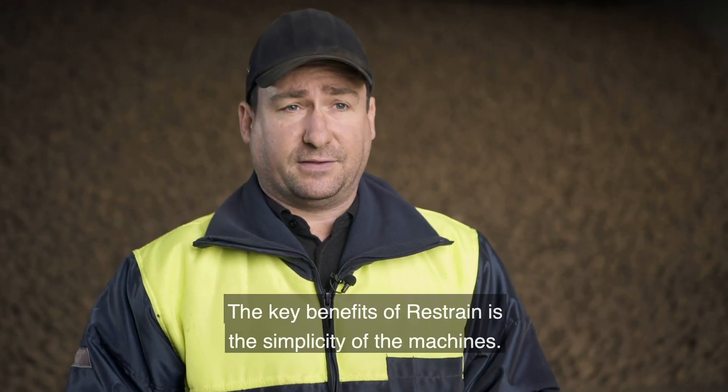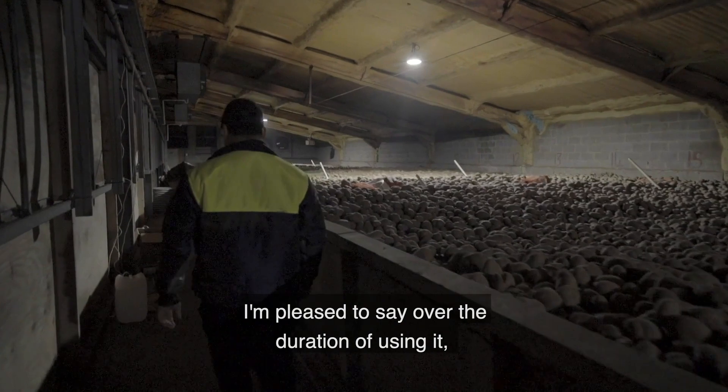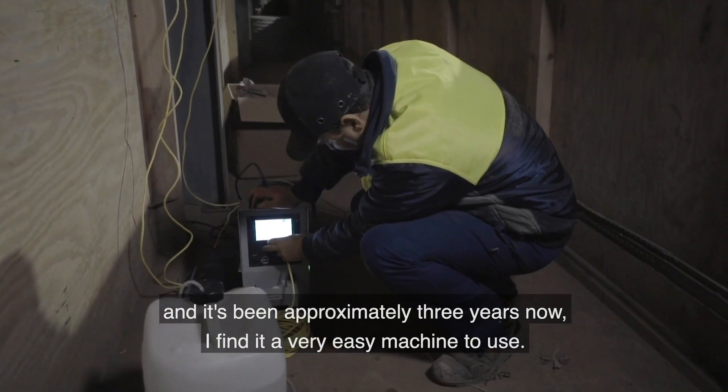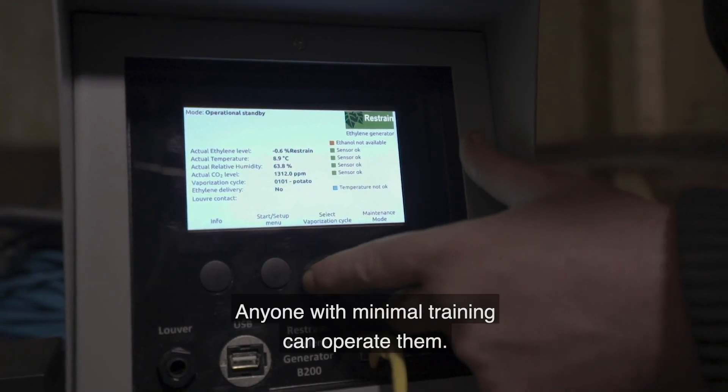The key benefits of Restrain is the simplicity of the machines. Over the duration of using it — approximately three years now — I find it a very easy machine to use. Anyone with minimum training can operate them.